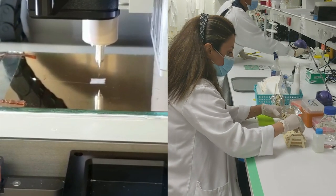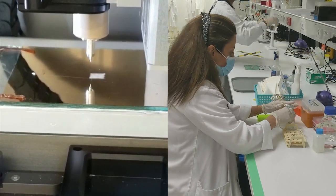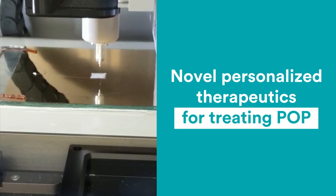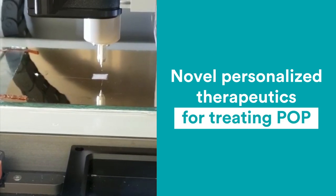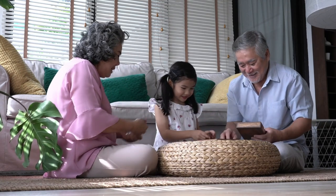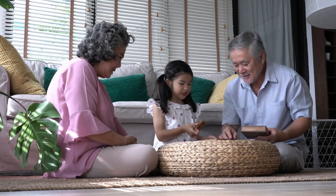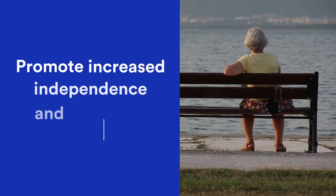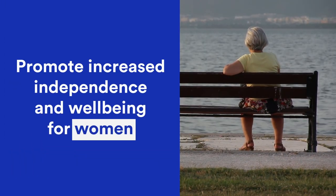Therefore, this project will use aloe vera-based bio ink to print uteroid stem cells on 3D melt electrowritten meshes to develop novel personalized therapeutic treatments for prolapse. This one-step, safe and effective surgical treatment will significantly improve the quality of life and promote increased independence and well-being for women.